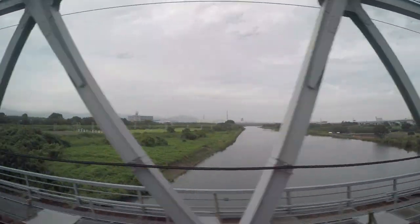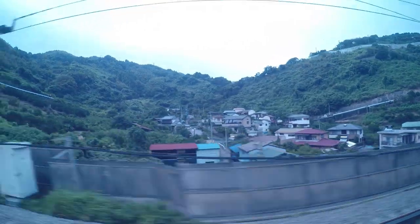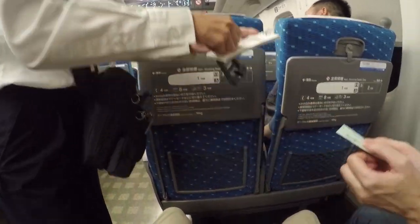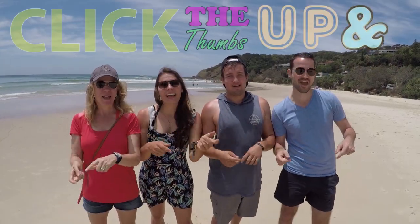We are on our first Japanese bullet train — this is the Shinkansen from Tokyo to Kyoto. We almost paid the extra money for a reserved ticket, so glad we didn't. Cars 1, 2, and 3 are for unreserved seats and there's tons of space on it. If you like our video, click the thumbs up and subscribe!